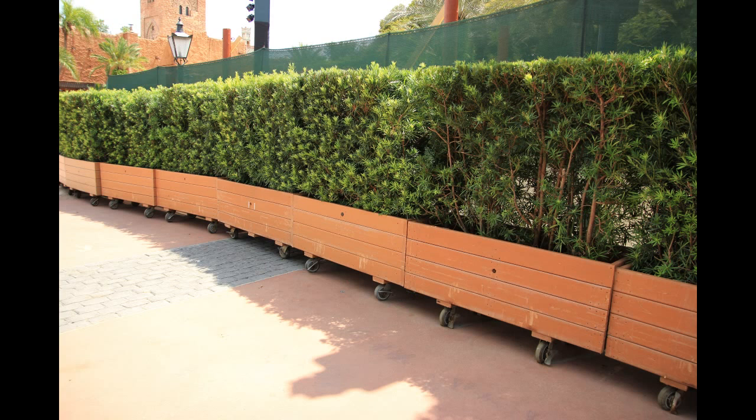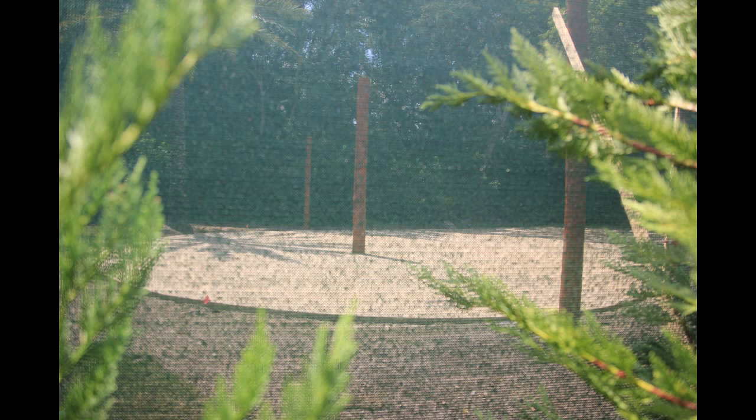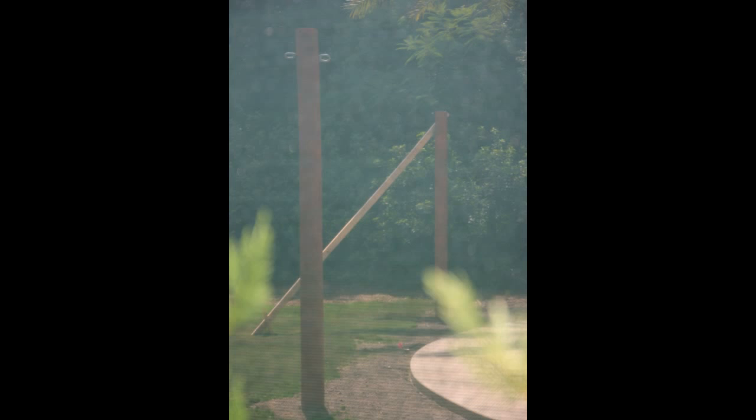Heading over to Morocco, we have some planter boxes on wheels and the green scrim. What they're blocking is some construction going on, presumably for the food and wine festival coming in September, with some vertical construction and poles going on there as well.